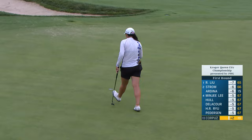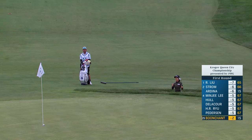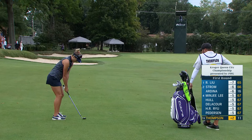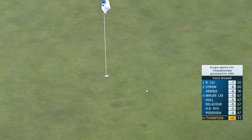Just moments ago, Jarvi Boonchant, an LPGA rookie playing with Dottie Ardina. So who needs the green in regulation? 76 yards to the flagstick. Very irritated with herself that she missed the fairway right and was unable to go for this in two. But maybe she'll make a birdie the old fashioned way — she missed the sticks.